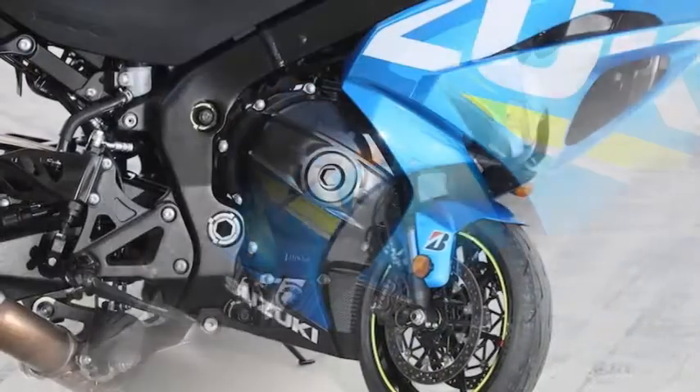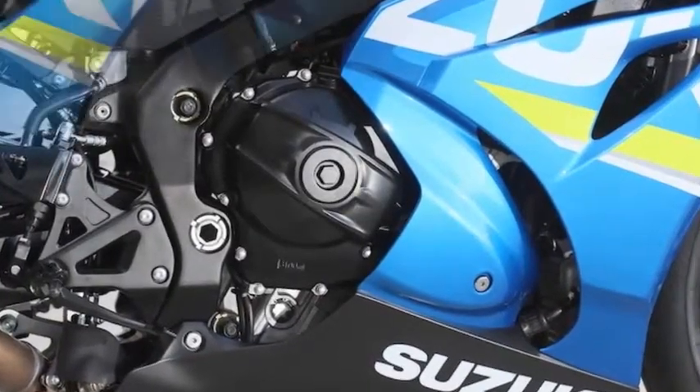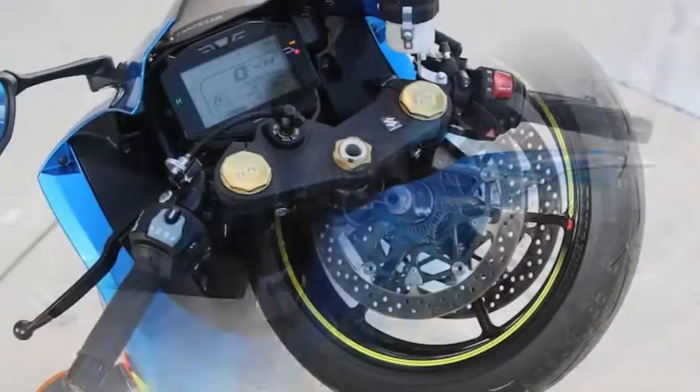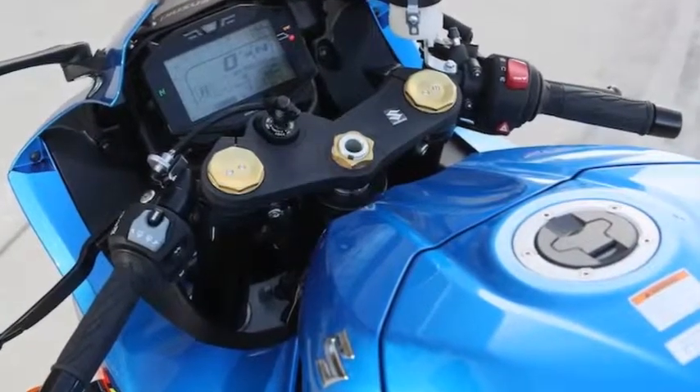However, as most things in everyday life, tastes move, innovation progresses, and the competition gets harder. Now the Hamamatsu, Japan factory jumps back into the seriously hot leader motorcycle class with its redesigned Gixxer 1000.